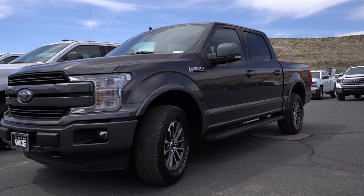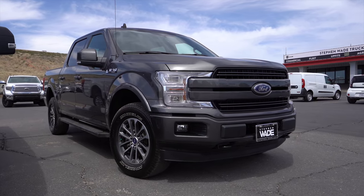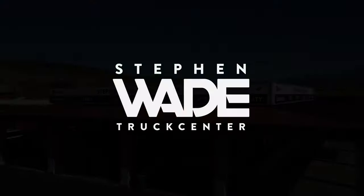Lastly, this 2019 Ford F-150 is a great truck that is waiting for you to come and take it for a test drive. Come and see more of our selection at Stephen Wade Truck Center.